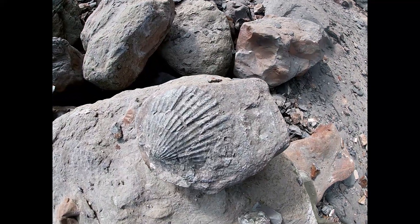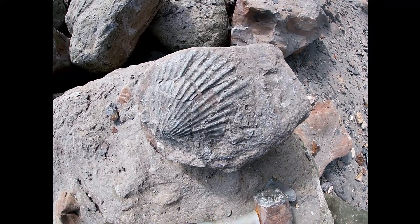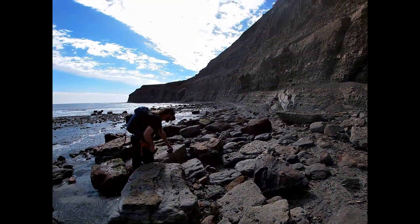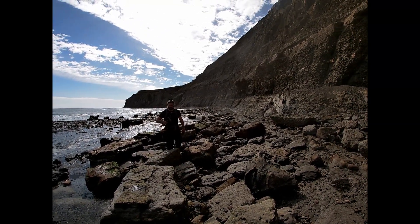Just come across a really nice shell — it's absolutely massive. There's the hammer for scale — that's lovely. Matt's about to break a few nodules as well, so he might have something good.